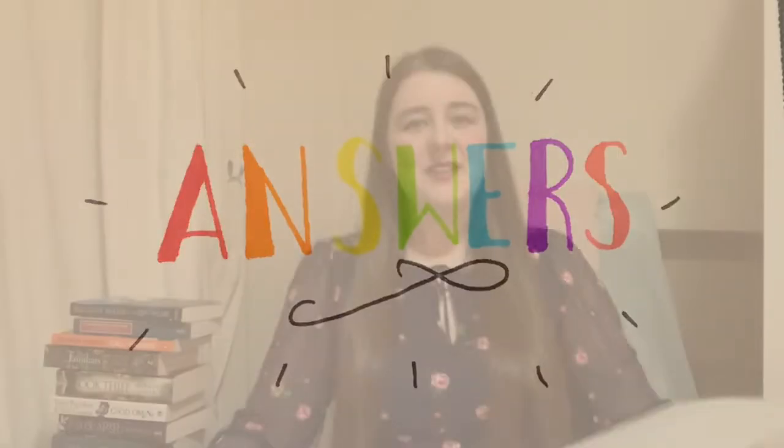Ready for some answers? Question one: what animal came to tea? Of course it was the tiger who came to tea. Question number two: the dog Hairy Maclary comes from Donaldson's Dairy. Question number three: in The Gruffalo, before running into the Gruffalo, the mouse runs into three animals — those animals are the fox, the snake, and the owl, all of whom want to eat him. Question four: in Michael Rosen's book, the children are going on a bear hunt.